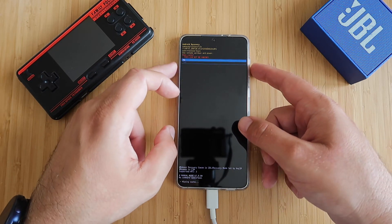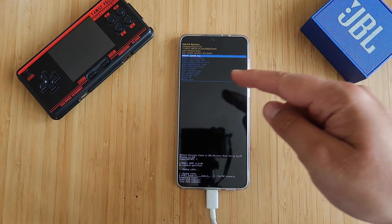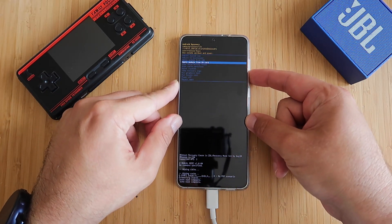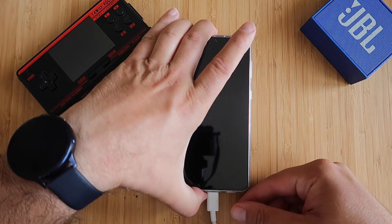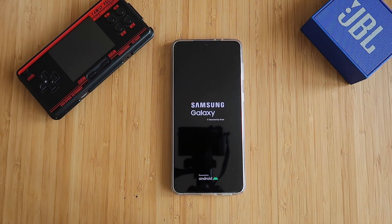One more time — it asks: do you want to delete the cache? Scroll down to yes, press power, and now the cache is going to be deleted. Cache wipe completed. Now we can go here and choose reboot system now, which is the first setting. You may as well disconnect the phone — you don't need the laptop anymore, but you needed the cable connection to go into the recovery.